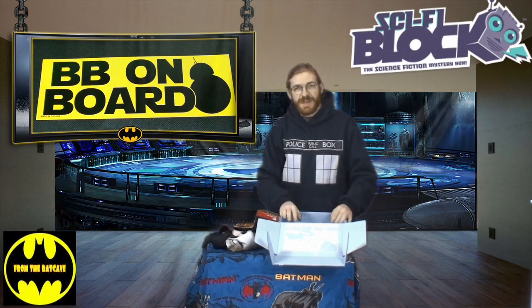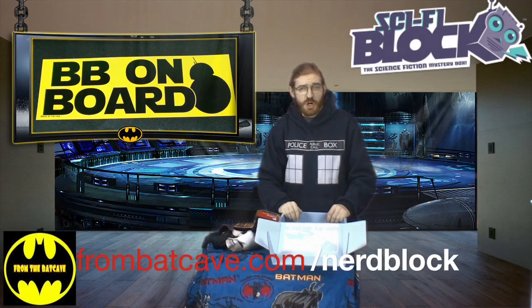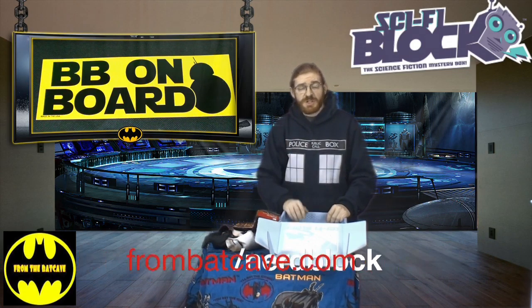Well that wraps up the April Crate Sci-Fi Block here from Nerd Block. Don't forget to head over to frombatcave.com slash NerdBlock, and if you want to subscribe to this or any of the other Nerd Blocks on offer, click the link. It doesn't cost you anything extra but it kicks a little bit back to our show to help us keep making the skits, sketches, and of course the podcasts you all love. I'm Red Thunder — thank you very much and we'll see you all next time from the Batcave.